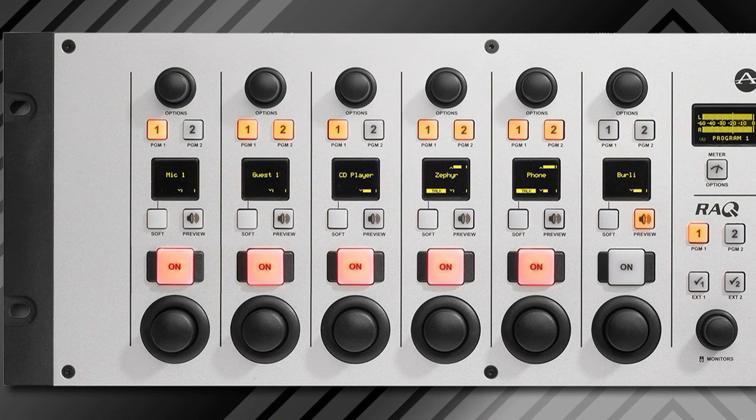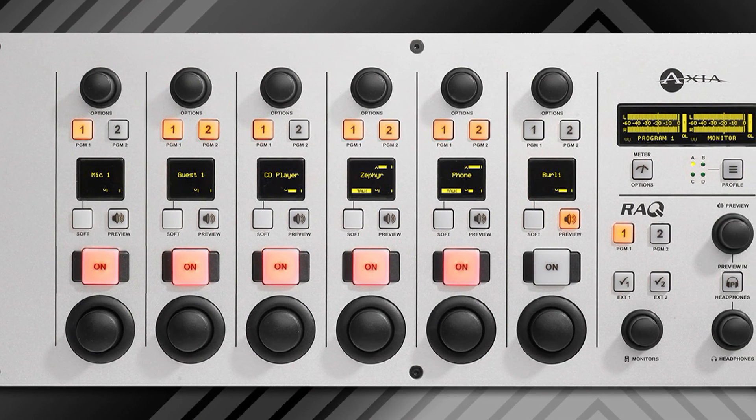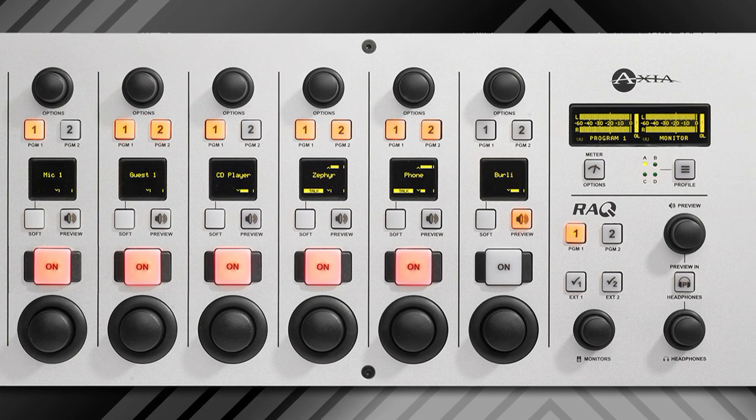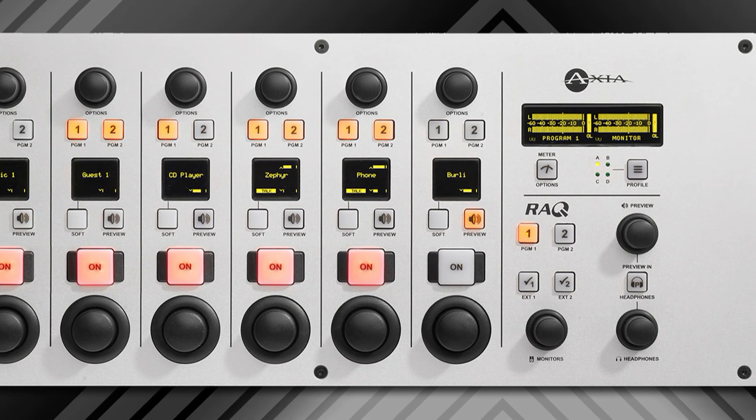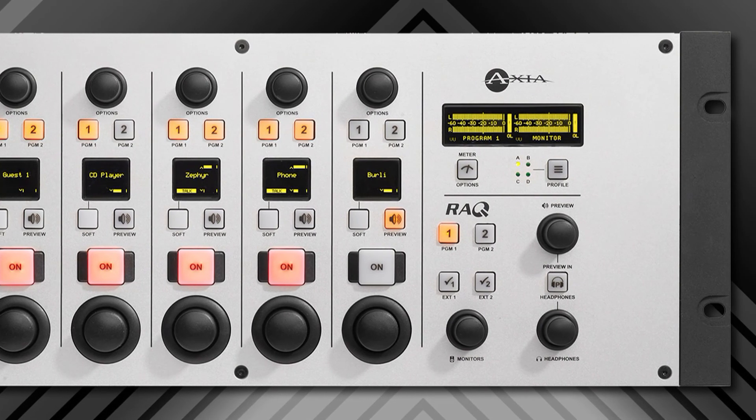Even though it's small, it's got a lot of big console features. It has four show profiles, it has external monitor inputs that are assignable on the fly, it has dynamic OLED channel displays, and the ability to assign any source to any fader at any time.